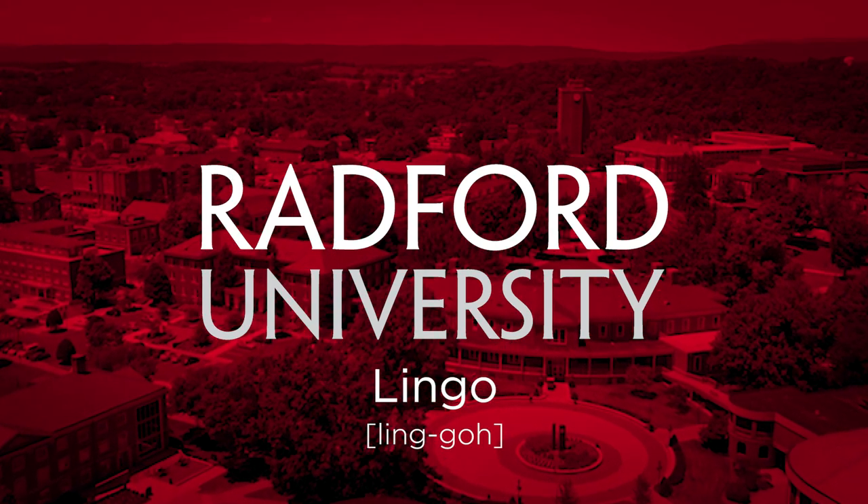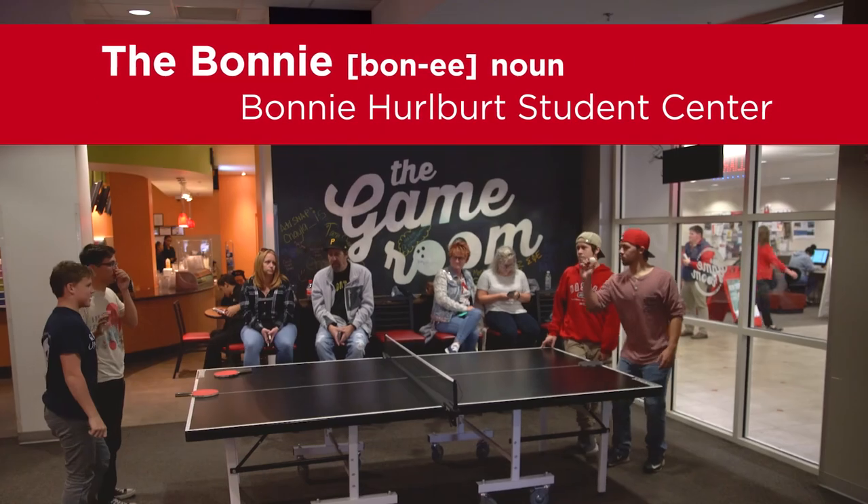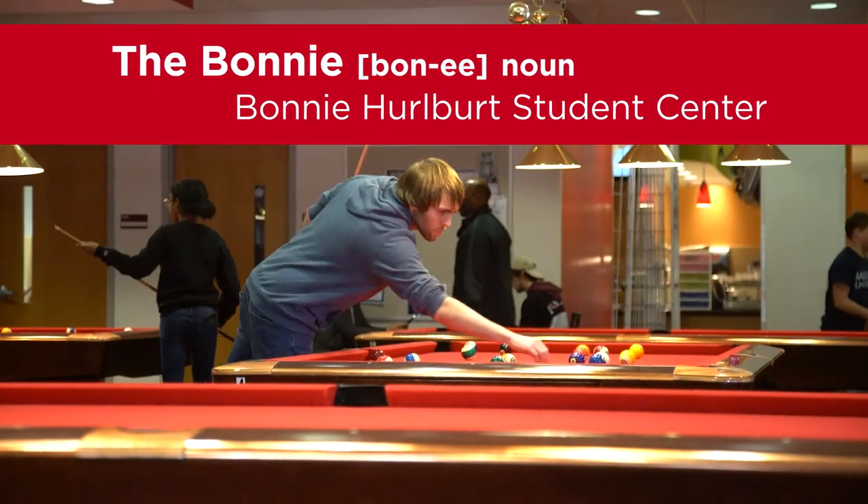When you become a student here at Radford, we have a lot of different lingo that we use and we want you to know what it is and feel a part of it. The Bonnie is the Bonnie Horvath Student Center, which has the game room and different places where students can come and meet each other.